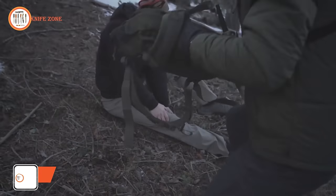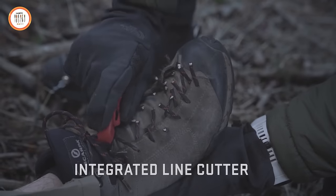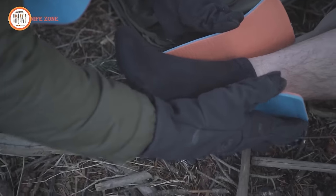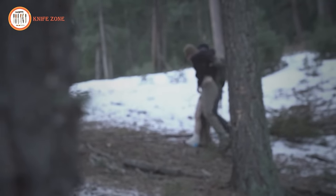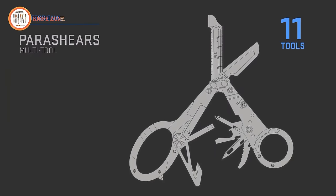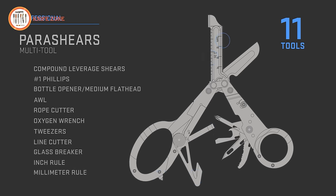Heading to the field for an extended period? The SOG Parashears is ready to assist with any medical emergency while you are without immediate medical help. SOG's patented compound lever technology utilizes multiple pivot points that generate increased handle travel compared to standard pliers, resulting in a leverage advantage that enhances cutting efficiency and ease. Crafted from stainless steel and weighing just 4.8 ounces, the SOG Parashears features 11 built-in tools including an inch ruler, millimeter ruler, scissors, line cutter, glass breaker, pliers, bottle opener, medium flathead, AWL, thread cutter and O2 wrench — making it the perfect tool for medics and first responders. Priced at only $63.